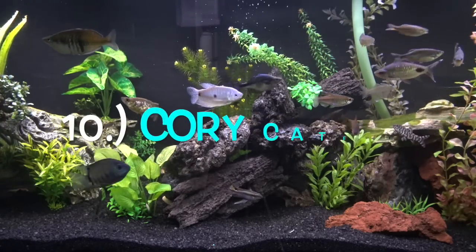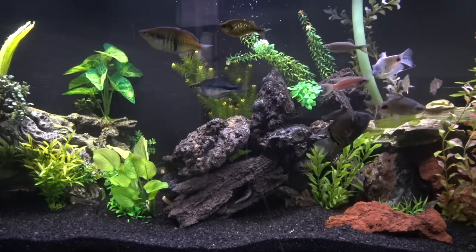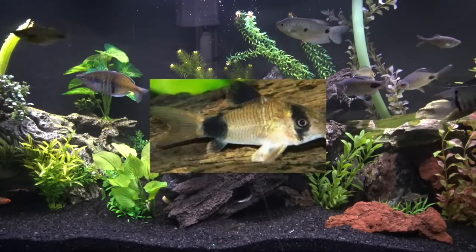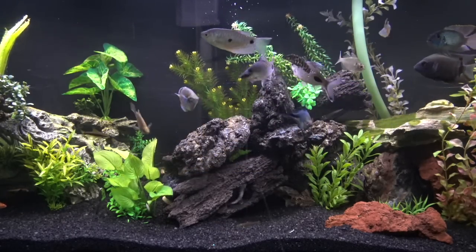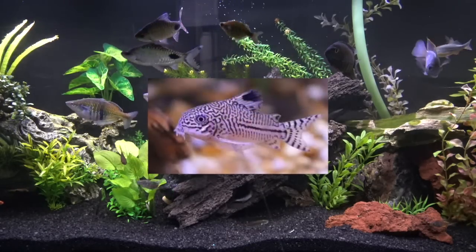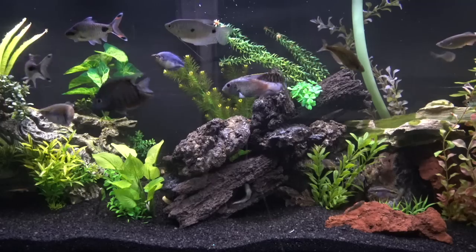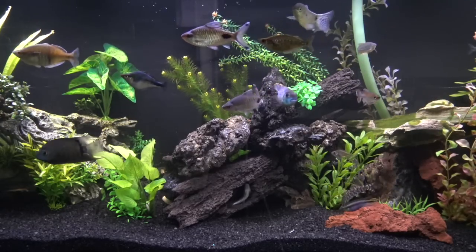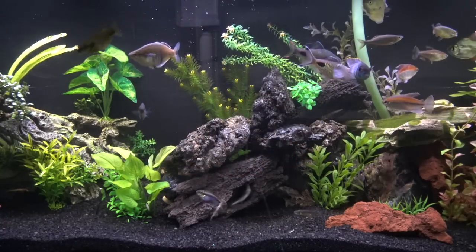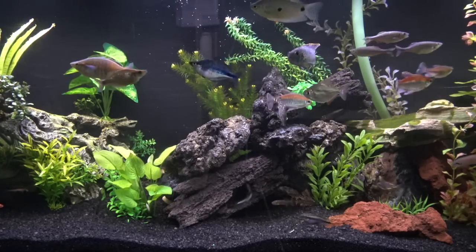Number 10 are Corydoras Catfish — probably the most popular bottom feeder in all the freshwater hobby. Everybody has kept these at one point in their hobby career and they're just such a cool fish. They're really tiny. You can get big schools of them. They're really, really cheap, super hardy. They're always on the bottom, always moving around looking for food.